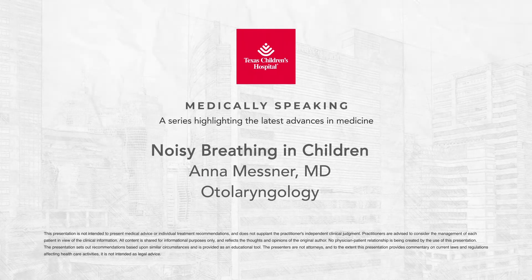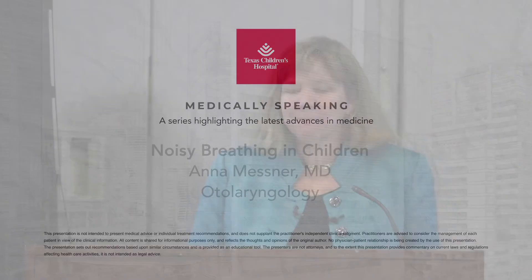Good morning everybody. My name is Anna Messner. Our topic today is noisy breathing.